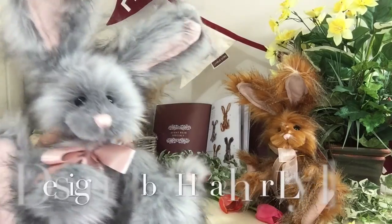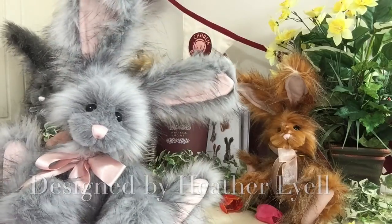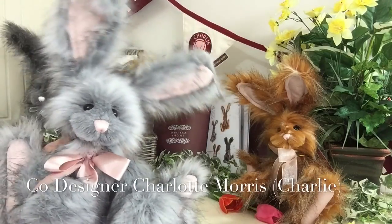Bluebell has been designed by Heather Lyle and co-designed by Charlotte Morris, that we know as Charlie.